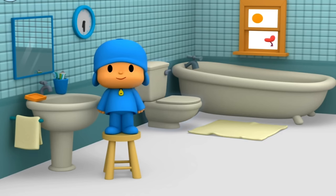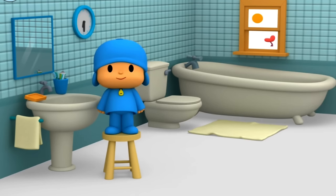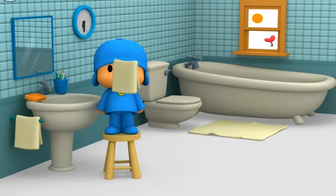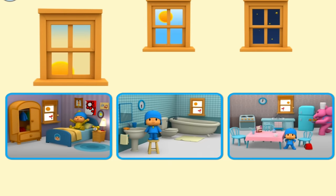What else can you find in the bathroom? When you're all done, help Pocoyo dry his face with the towel. Toilet. Bathtub. Bath mat. Clock. Window. Mirror. Sink.